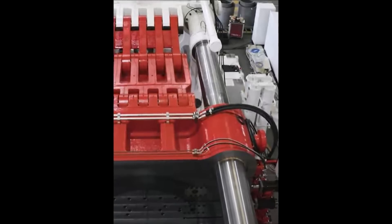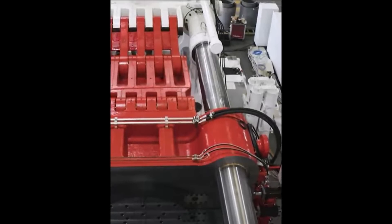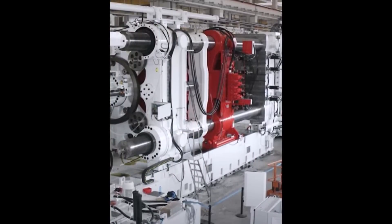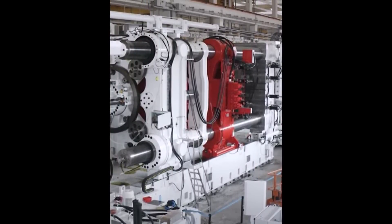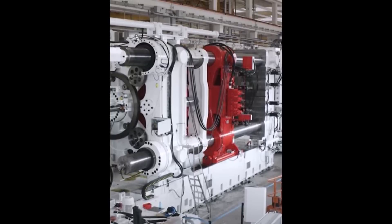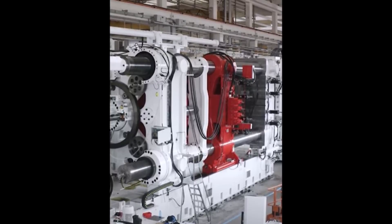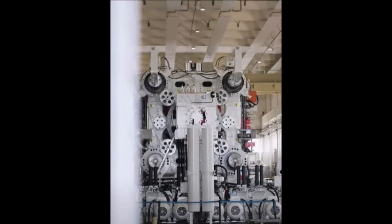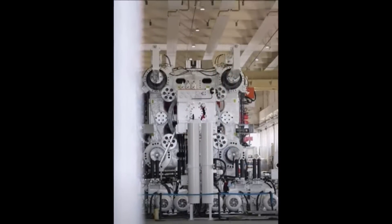For your information, diecasting is a manufacturing process that uses high-pressure molten metal to create complex parts. This process is used to make a variety of parts for Tesla vehicles, including the body, frame, and suspension components — including those for the Cybertruck.